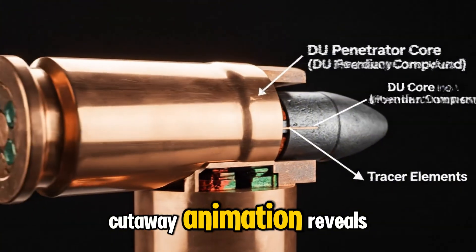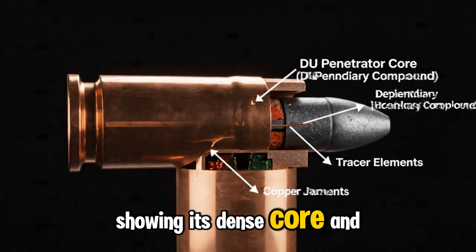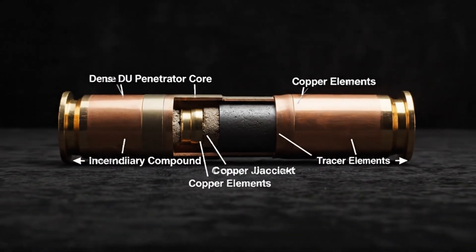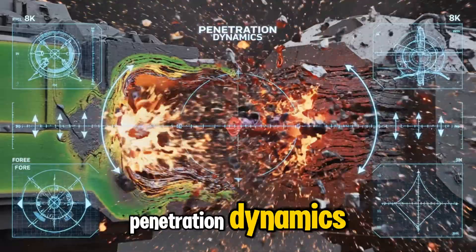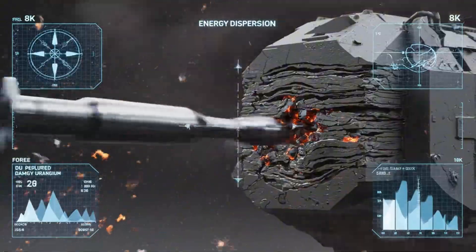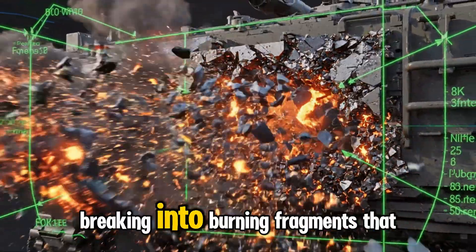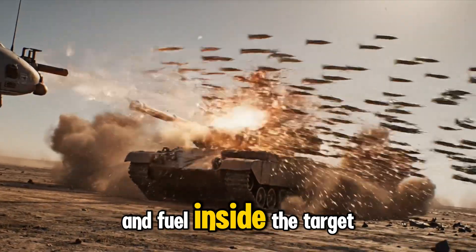Cutaway animation reveals the depleted uranium penetrator, showing its dense core and incendiary components designed to sharpen on impact and ignite inside armored vehicles. Overlays highlight initial impact, penetration dynamics, thermal bloom, and energy dispersion. The simulation demonstrates the DU rod sharpening as it penetrates armor, breaking into burning fragments that ignite ammunition and fuel inside the target vehicle.